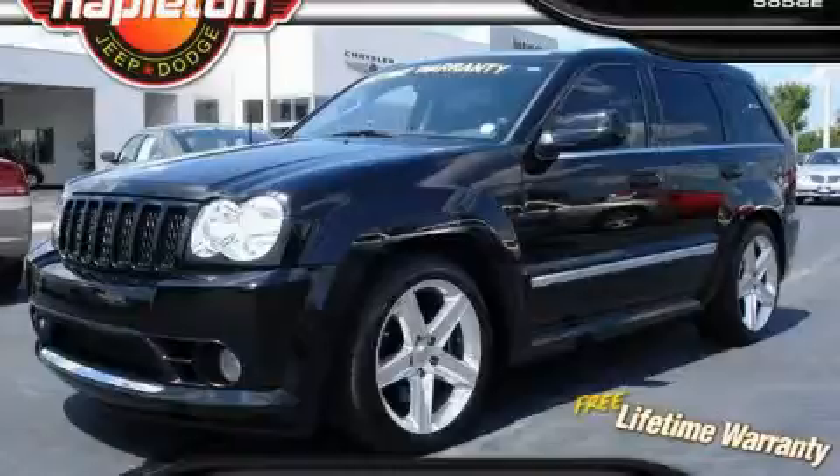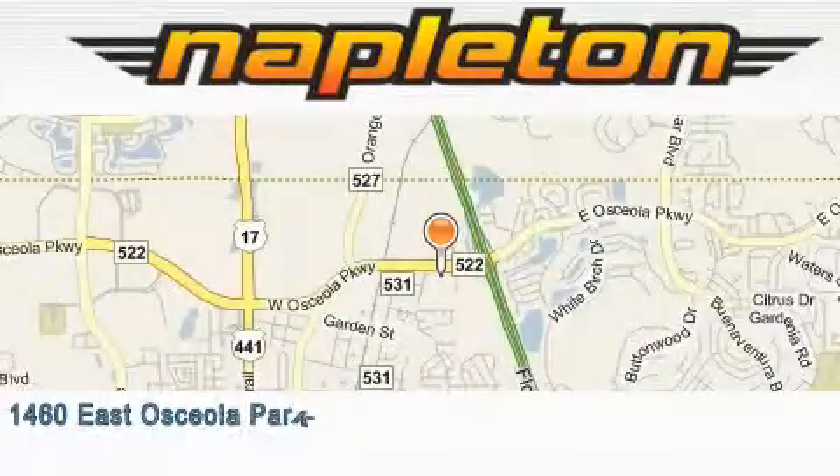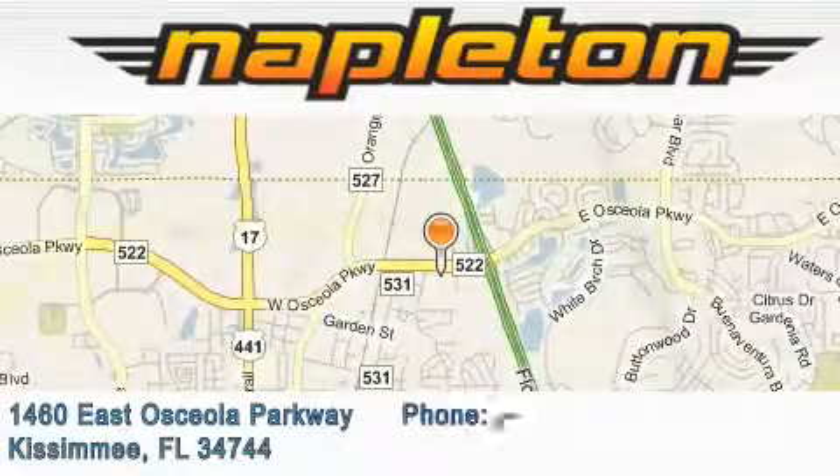Contact us today to arrange your test drive. Napleton Chrysler Jeep Dodge is located at 1460 East Osceola Parkway in Kissimmee.